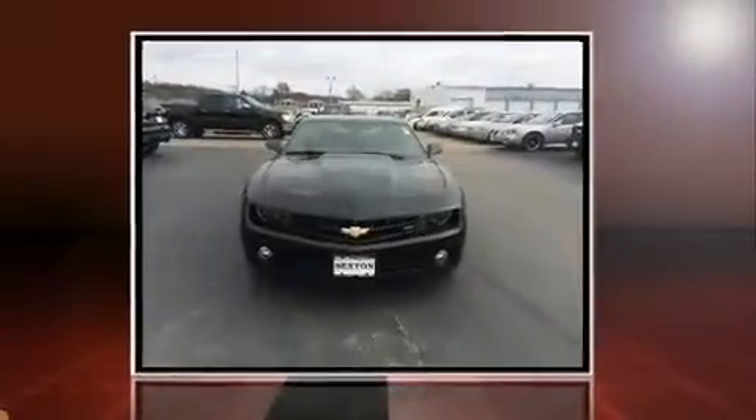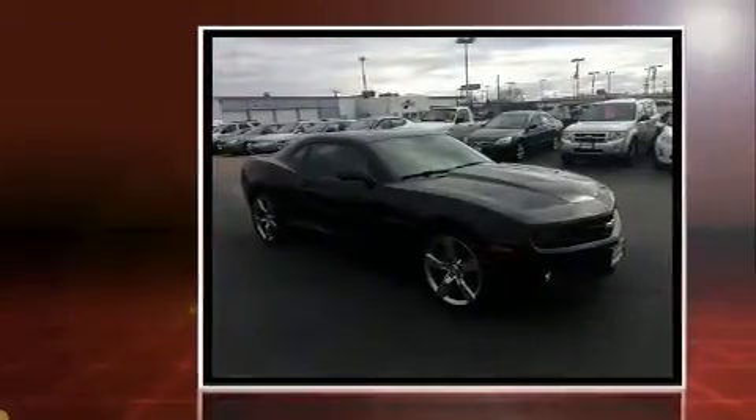Introducing the 2012 Chevrolet Camaro. This two-door, four-passenger coupe has not yet reached the 50,000 mile mark.